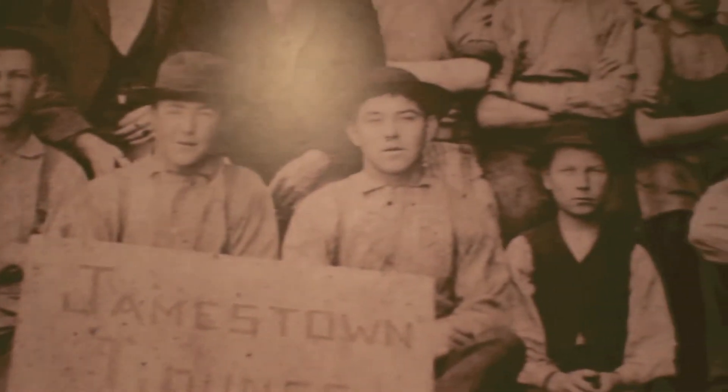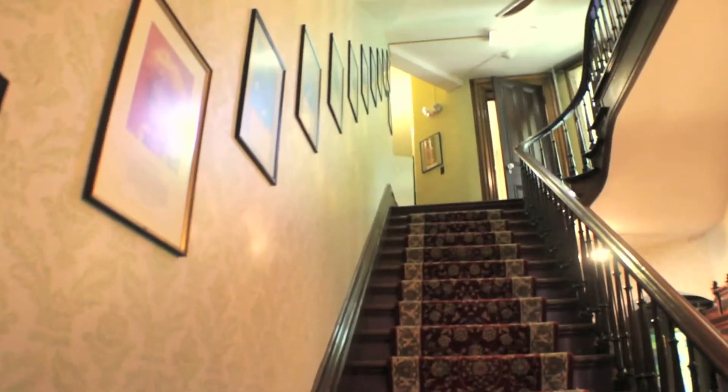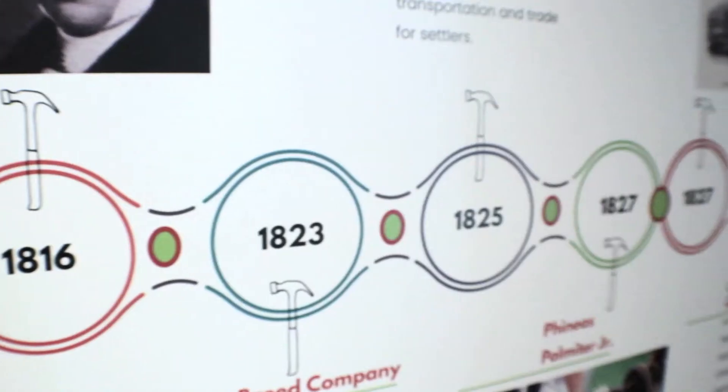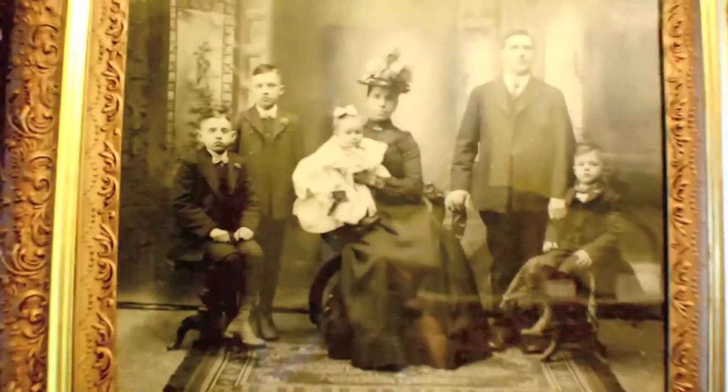Fun History Center is the resource for people living in Jamestown to learn about their history. We have a peerless local archive here — people collecting stories, artifacts, images, documents.